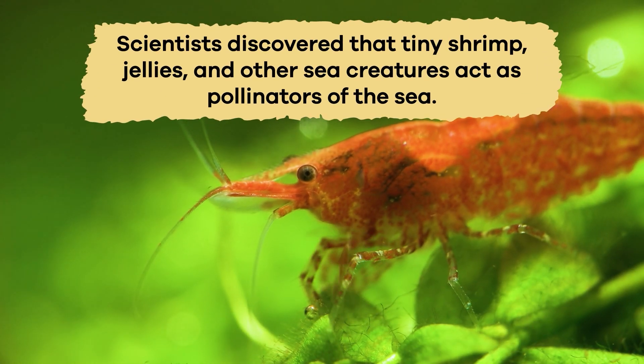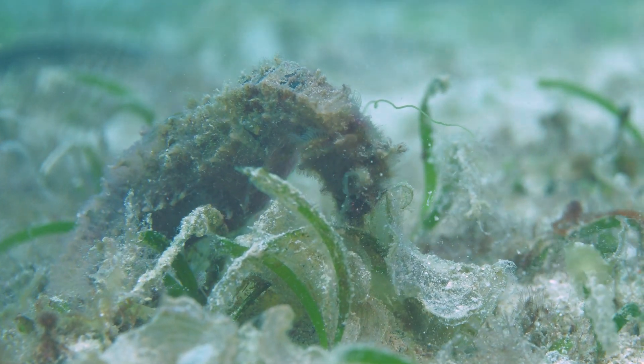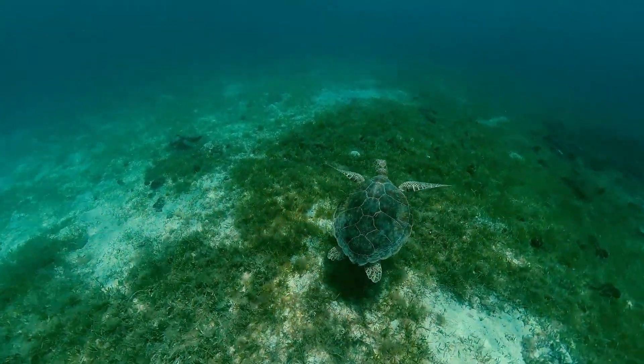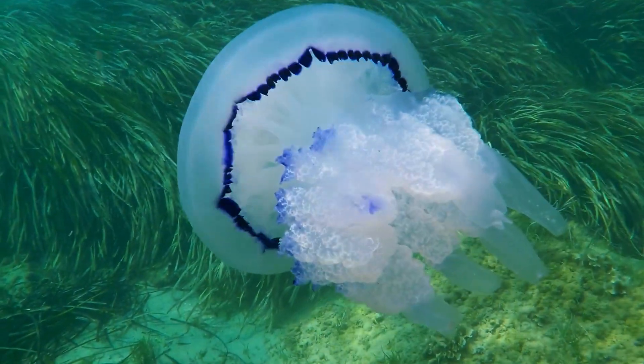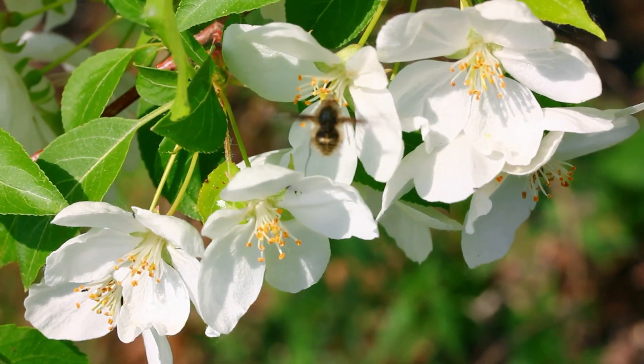Scientists discovered that tiny shrimp, jellies, and other sea creatures act as pollinators of the sea. The pollen sticks to their bodies when they swim through flowering seagrass. The pollen is deposited onto other plants as they swim to the next area. This helps the plants to pollinate when the water current might not bring the pollen to the plants. This is exactly like what happens on land with bees.